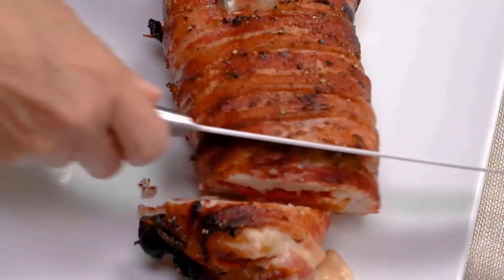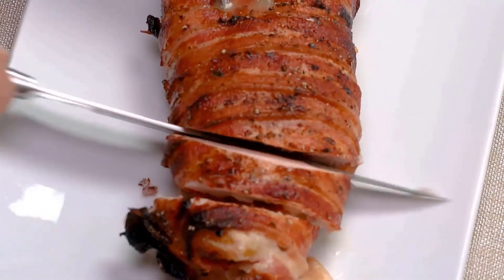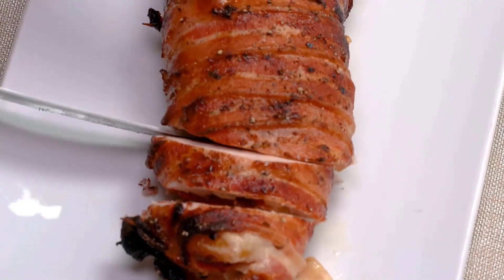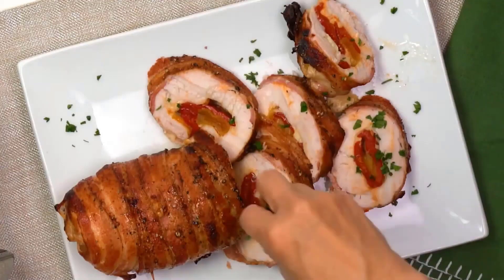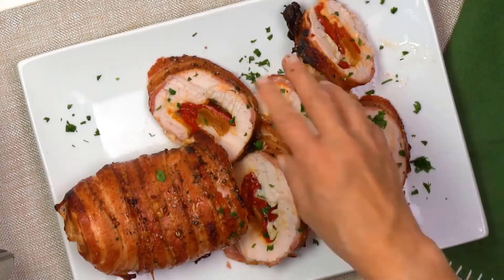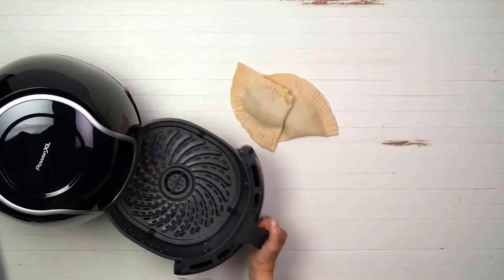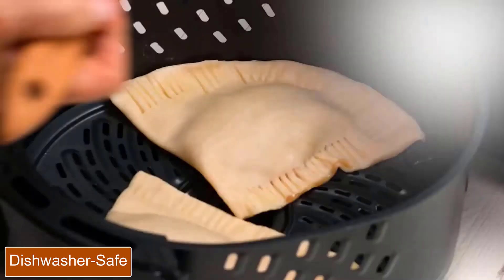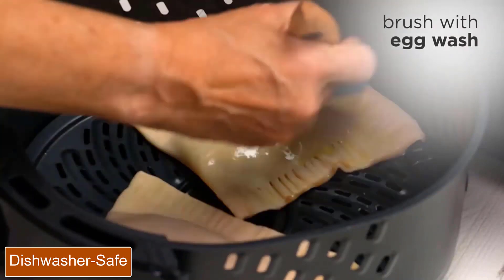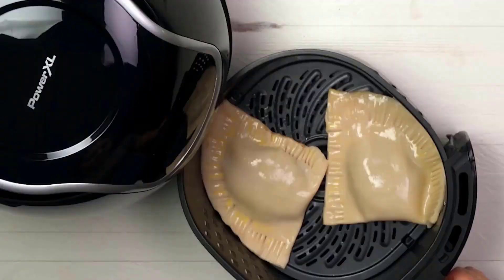The PowerXL Vortex Air Fryer is a great solution for busy families who don't have a lot of time to cook. Use the included air fryer recipes cookbook or program your own time and temperature. It supports temperatures ranging from 180 to 400 degrees Fahrenheit and cook times from 1 to 60 minutes. It comes in black, red, and slate, and measures 8.1 by 10.3 by 12.2 inches.